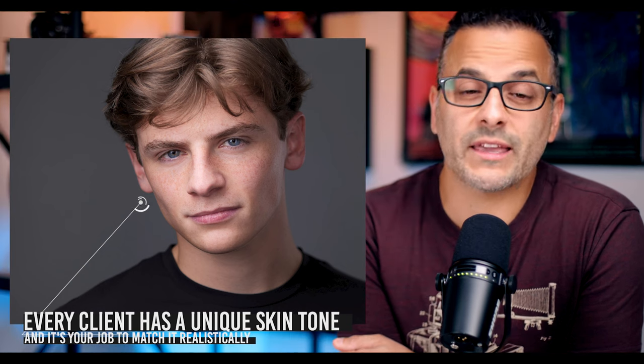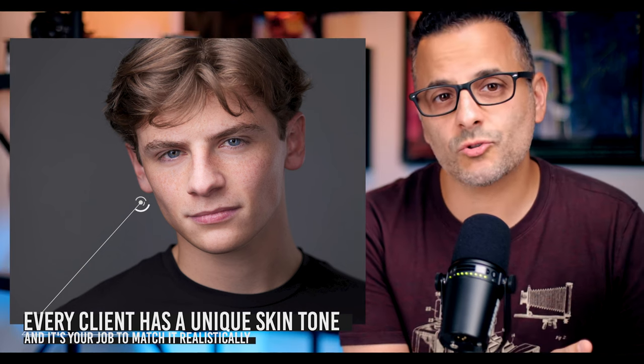Think of it this way: if you edit and deliver photos on an uncalibrated monitor, they will wind up looking vastly different in color, contrast, and tone on the client's monitor or phone. By calibrating, you're ensuring quality control over the final image. As a bonus tip, I usually check my deliverables on my iPhone before I send them out, and I use the phone as a sort of second set of eyes when finalizing images — so try that too.